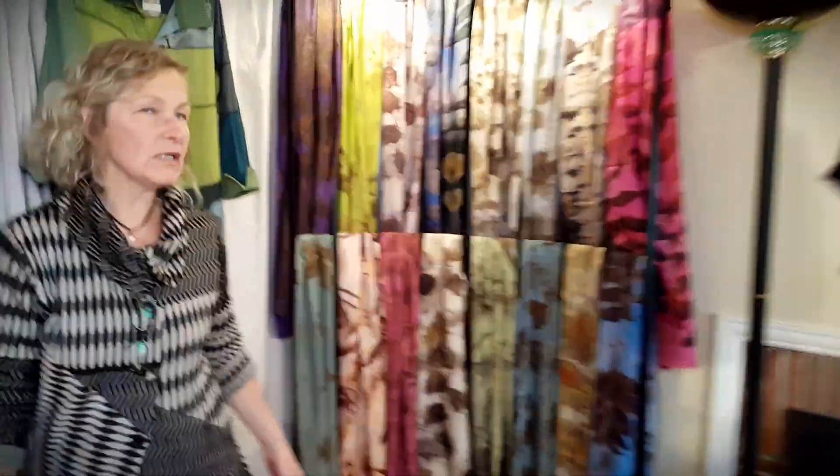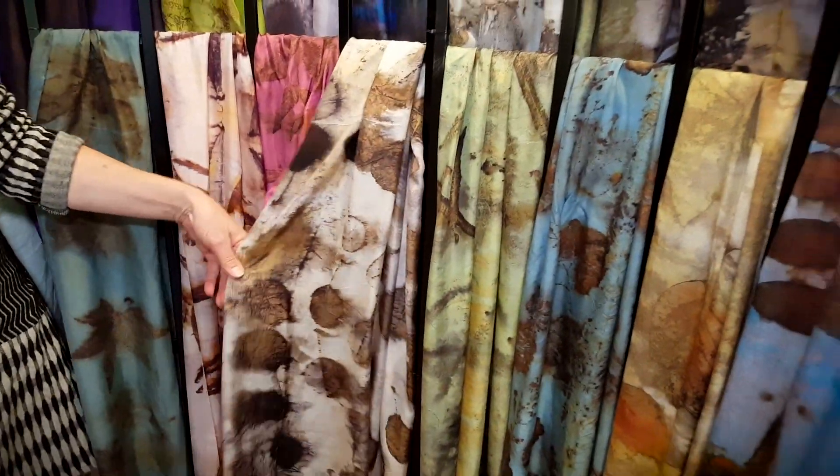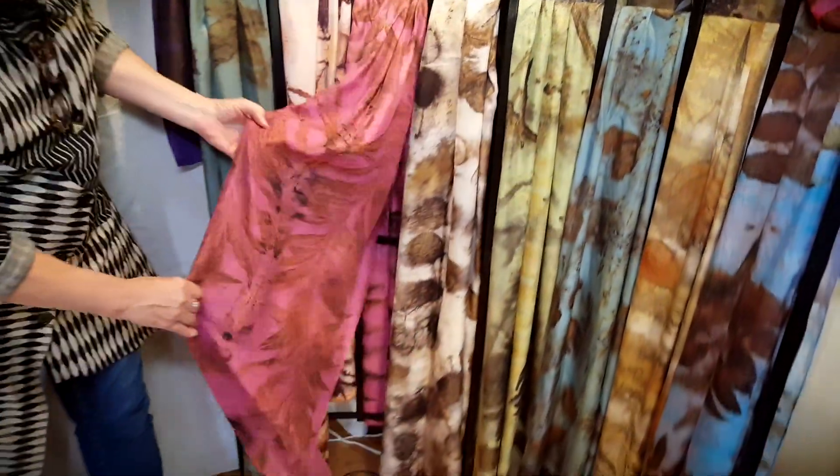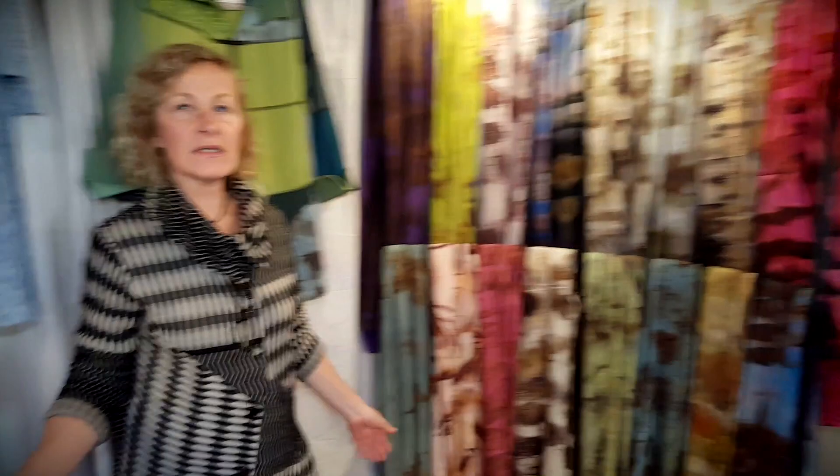My eco-printed silk scarves — I have a collection here. I collect the plants; they are all local plants. Fireweed, smoke bush. This is sumac, a whole branch on silk. Lots of different colors and plants to choose from.